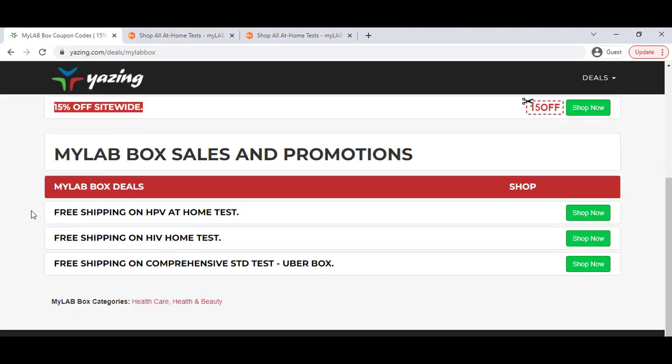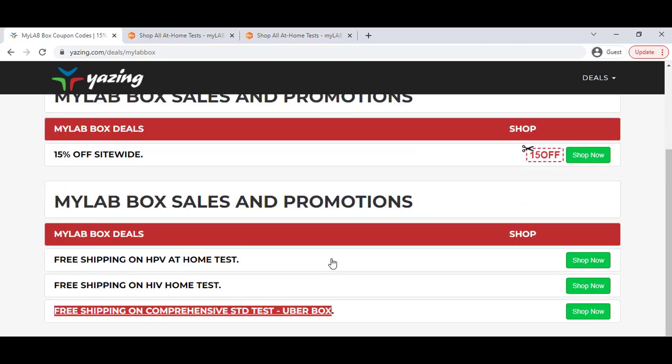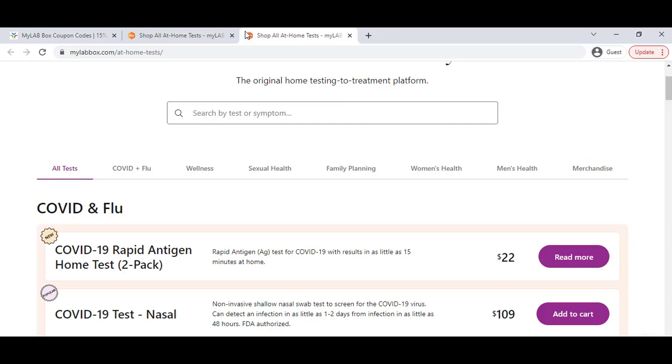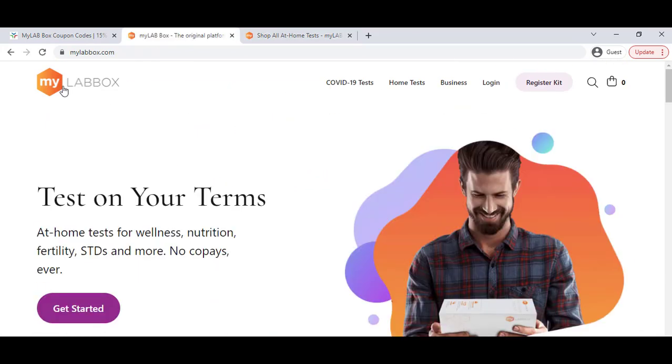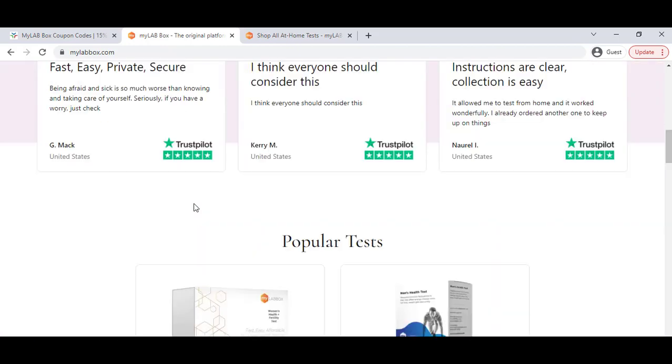Here you can see free shipping, which will also help you. Also, on their website, a few seconds later they will show you a pop-up notification that you will get 15 percent discount.